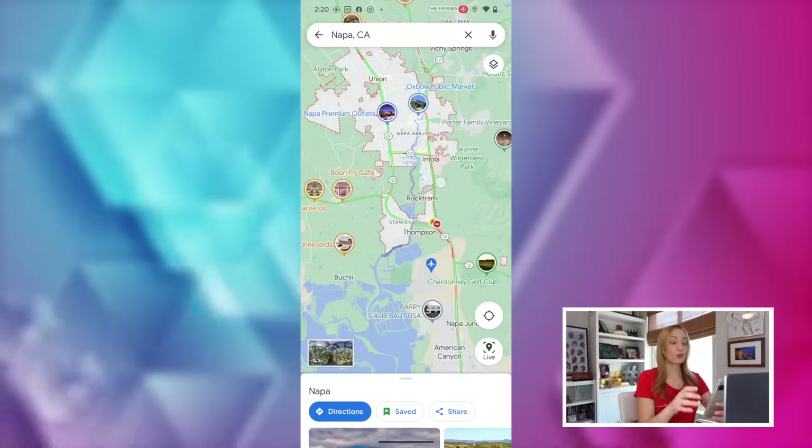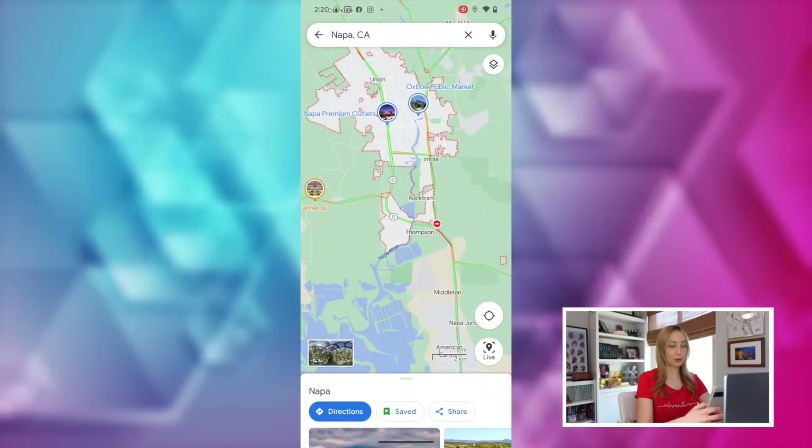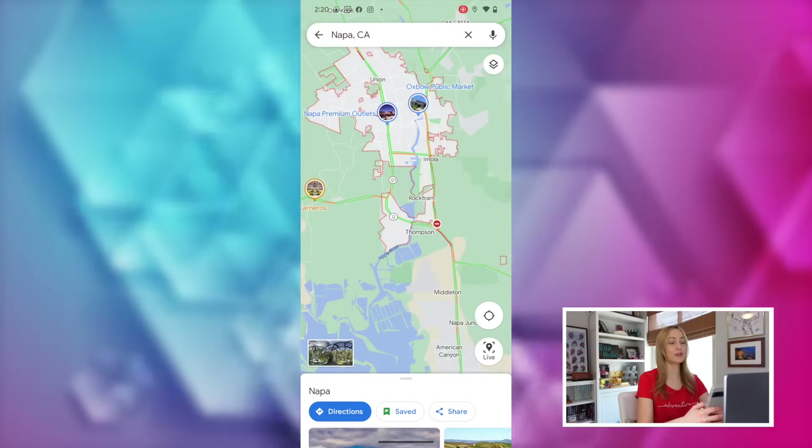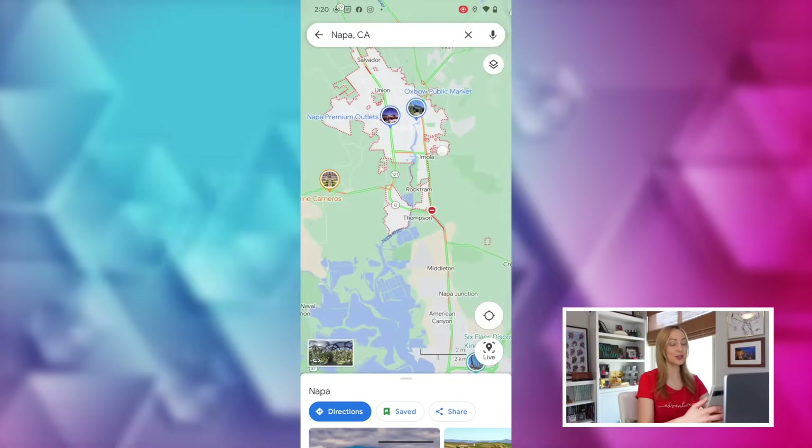Moving on to tip number five: zoom your map in and out with just one finger. It's possible to do this with only one free hand. Rather than using both hands to zoom in and out, simply double tap with one finger and then slide your finger down to zoom in and up to zoom out.